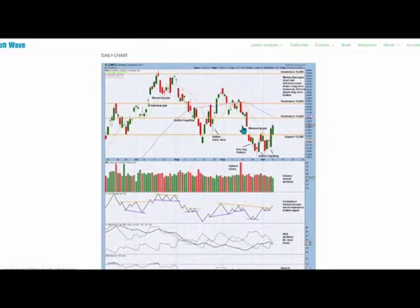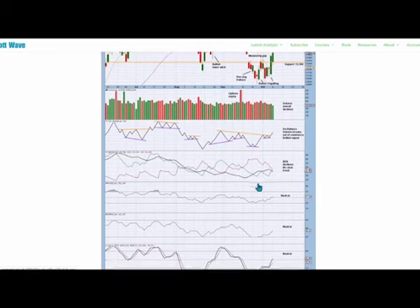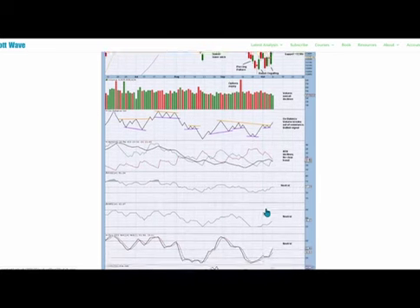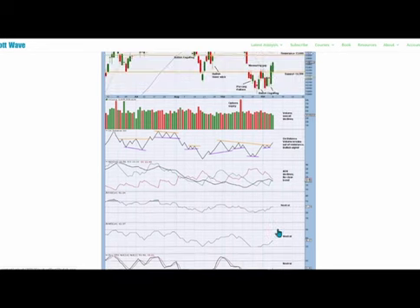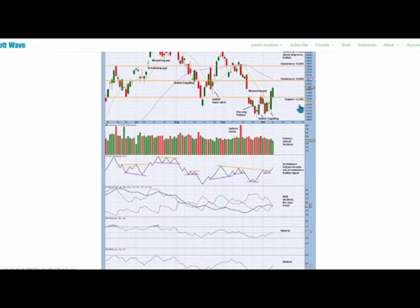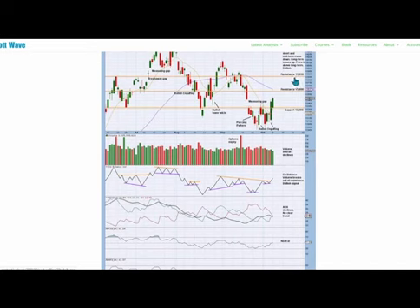On the technical daily chart, price has increased past support at 13300, with overall declining volume apart from this option's expiry noted here. There was a slight push from volume as price moved through support with a bullish engulfing pattern. On balance volume has broken out of resistance, giving a bullish signal. ADX currently declines with no clear trend, and RSI and money flow both neutral, and stochastics neutral and increasing. With stochastics returning from neutral and price moving through support at 13300, an upward swing may occur towards resistance at 13850.